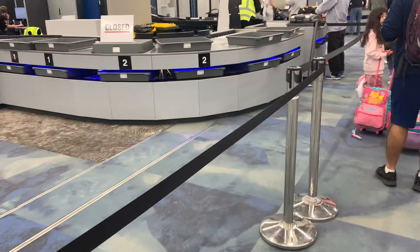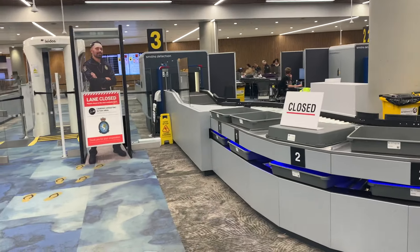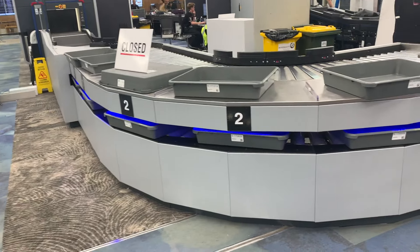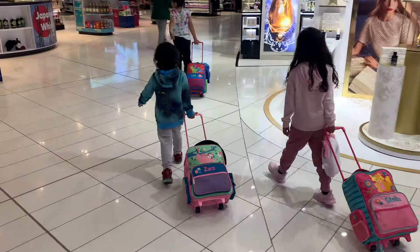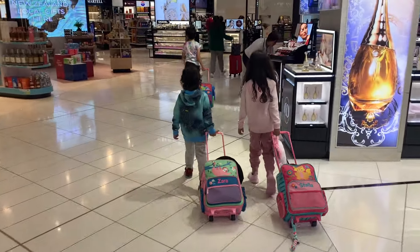Next is the security check. You'll see people putting their bags through a big scanner. Put all of your stuff in the trays on the belt. Then you'll walk through a machine. Remove things that have metal in them, like your glasses or your watch. Get your things back and now you are ready to go to the plane.